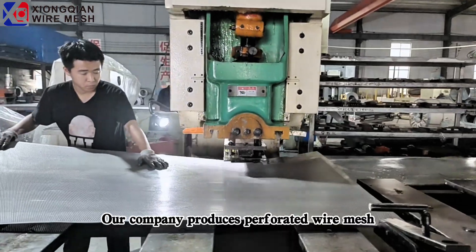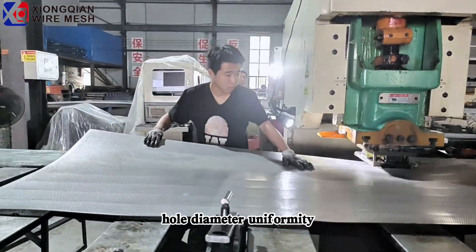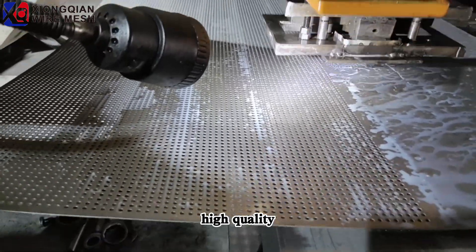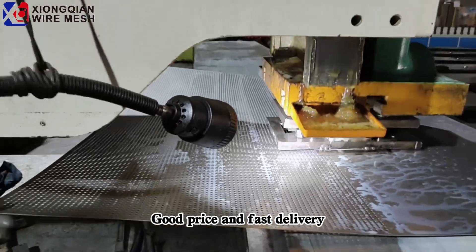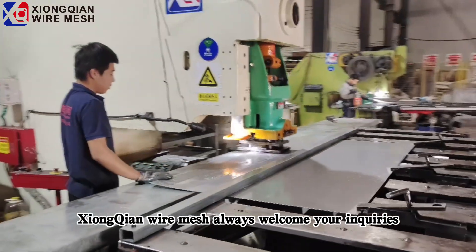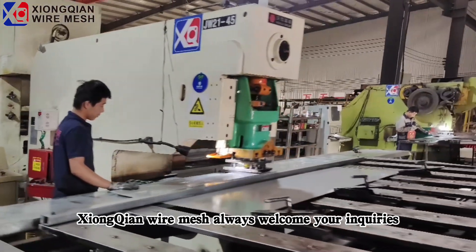Our company produces perforated wire mesh with hole diameter uniformity, smooth surface, high quality, good price, and fast delivery. Can also be customized according to your needs. Xionqian wire mesh always welcomes your inquiries.